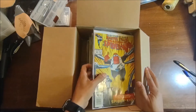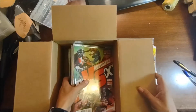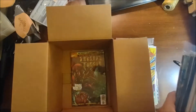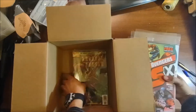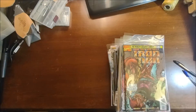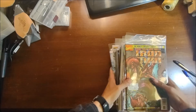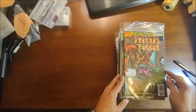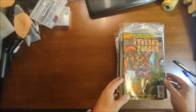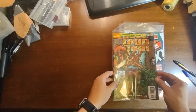Let's pull all these out, set the box to the side, and see what we've got. Right up front we've got Invincible Iron Man number 12.